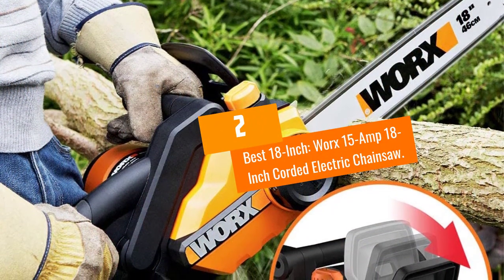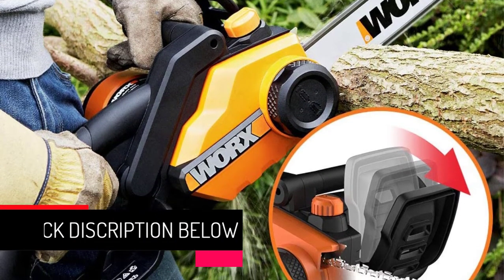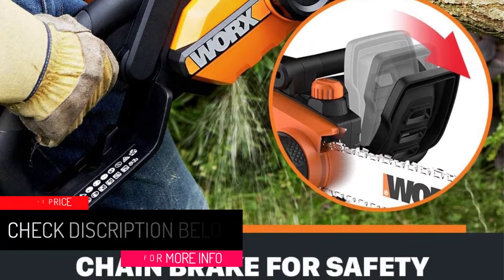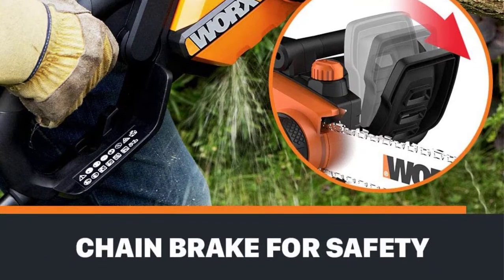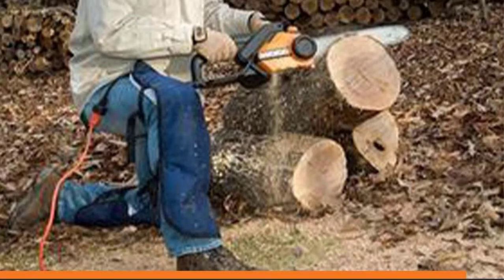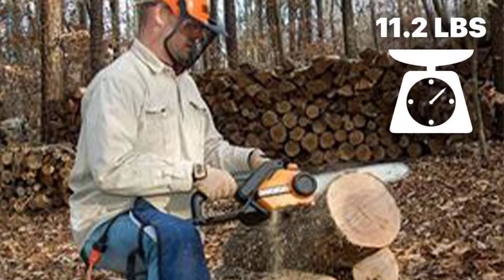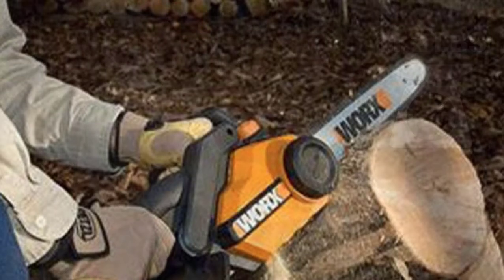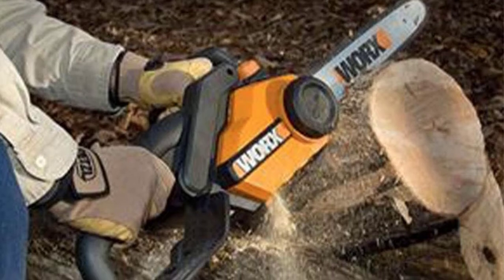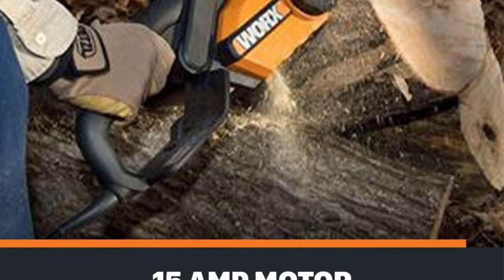At number 2, best 18-inch: the Works 15-amp 18-inch corded electric chainsaw. At only 11.3 pounds, this chainsaw is lightweight while also having a long bar length. Keep in mind it may go through more chain oil than other chainsaws. Cutting logs from thick felled trees requires a larger chainsaw, and this 18-inch option from Works pairs with a 15-amp motor to cut through large pieces of wood. Being corded does limit its range, but not much if you're cutting logs near your home.